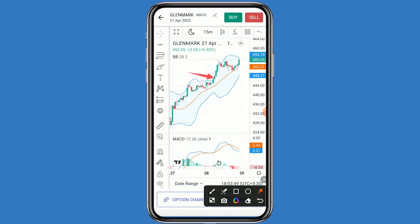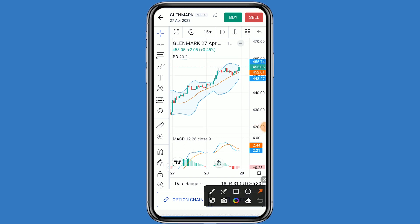This stock's closing has been given above its resistance — a good momentum can be seen. The first resistance is 458, and Glenmark has broken this resistance. The second resistance is 462, and Glenmark has broken this second resistance as well. So the third resistance is 465.